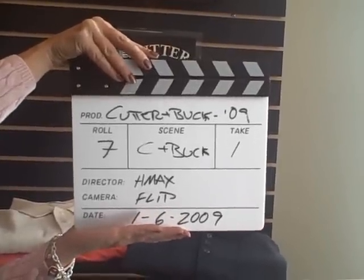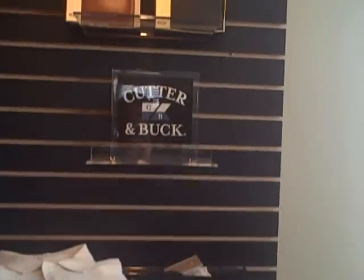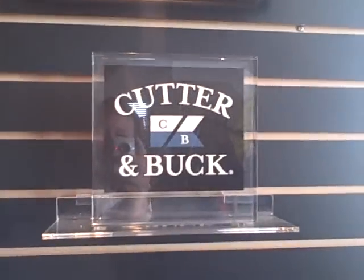Cutter & Buck 2009 line, take one. All right, folks, we're live from the Neat Stuff University showroom in beautiful Charlotte, North Carolina. Jack Keegan, our Cutter & Buck factory rep, is going to dazzle us with some of the latest and greatest. Right, Jack? That's correct.